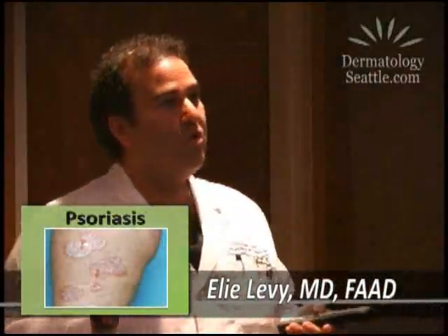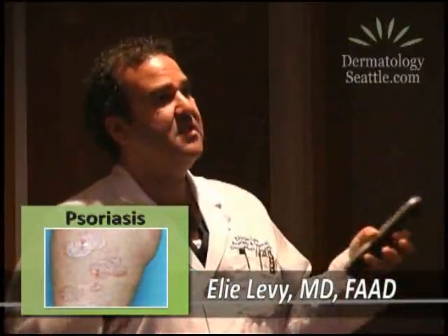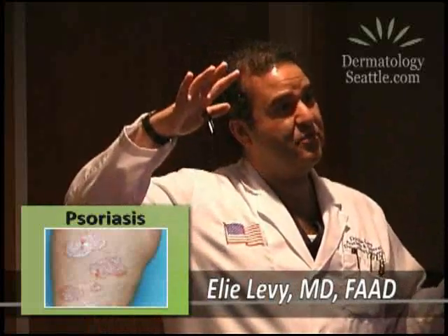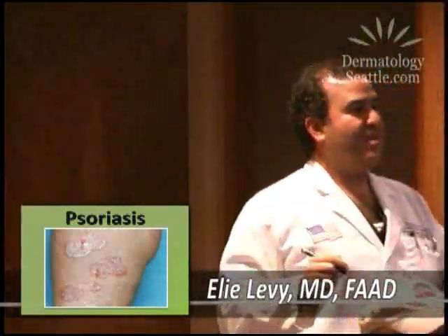There are also oral medications we can use for psoriasis, mostly immunosuppressants, because psoriasis is related to the immune system — it's a hyperimmune response. So if we slow down the immune system, the psoriasis melts away. Medications like methotrexate and cyclosporine are used.